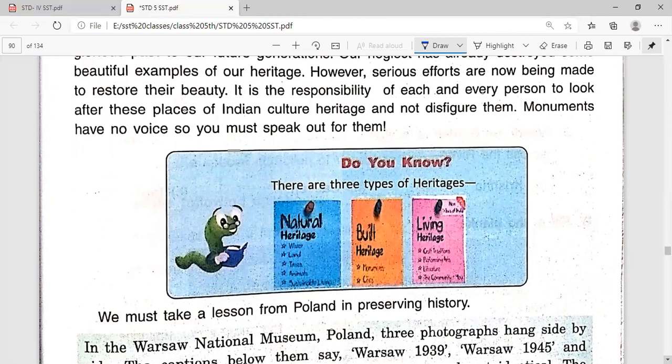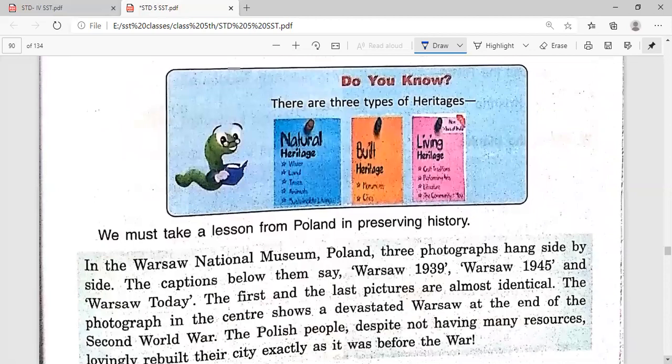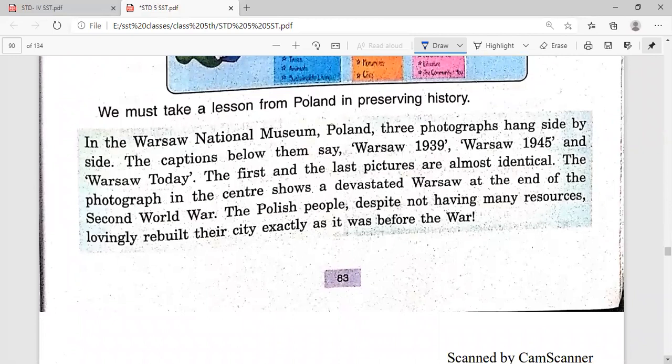There are three types of heritage: natural heritage (water, land, etc.), built heritage (like monuments), and living heritage. We must take a lesson from Poland in preserving history. Poland is one of the world's best examples of preserving historical monuments.